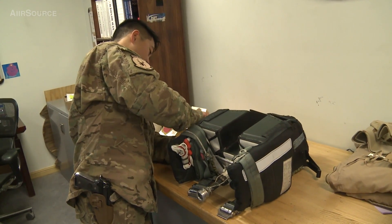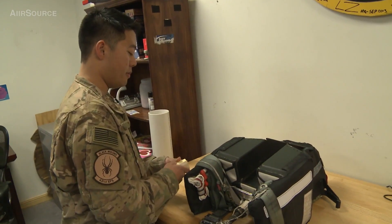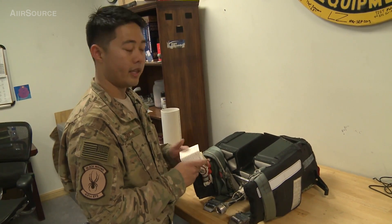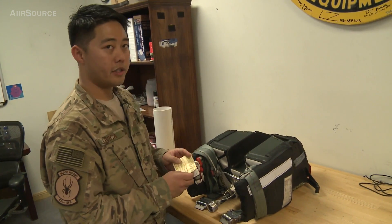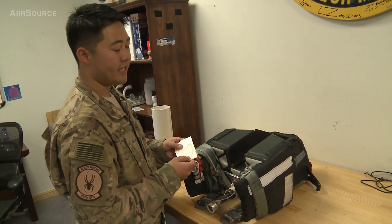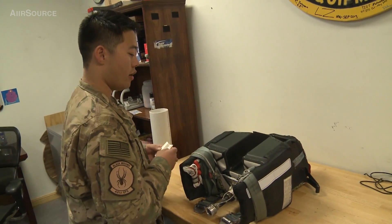What we have here is the ACES II-style parachute system. What I do before we hand these off to our egress brethren is ensure it's got a good date. We check the 391 to ensure that it has been inspected and meets the requirements — at least the time requirement for how long we need this parachute to be inside the F-16, inside the aircraft.